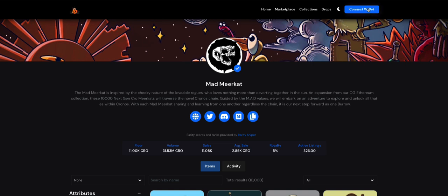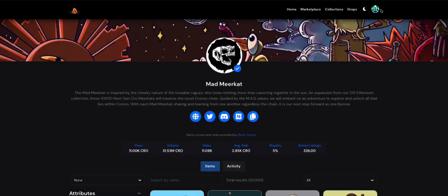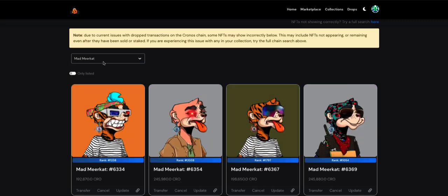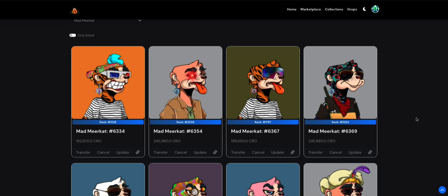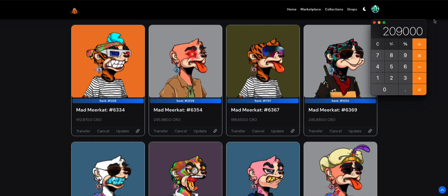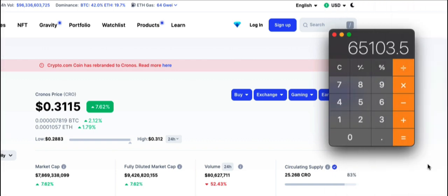I'm going to prove it by connecting to my wallet and showing you all my Mad Meerkats. I'll connect, click allow, then go to my NFTs. Here are all the NFTs I have on Ebisu Bay. I'm filtering for Mad Meerkats — I'm not holding 57 anymore since I sold a lot to recoup my initial investment, but I currently have 19 meerkats at 11,000 CRO each. That's 209,000 CRO, and with CRO at $0.31, that's about $65,000 in Mad Meerkats.